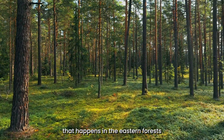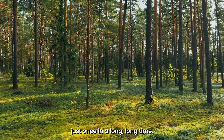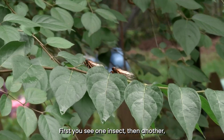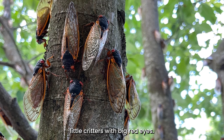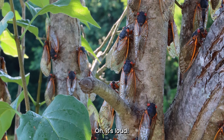There is this amazing thing that happens in the eastern forests of the United States just once in a long, long time. First, you see one insect, then another, then another, and before you know it, there are millions and millions of cute little critters with big red eyes. Billions, in fact. And the sound — oh, it's loud.